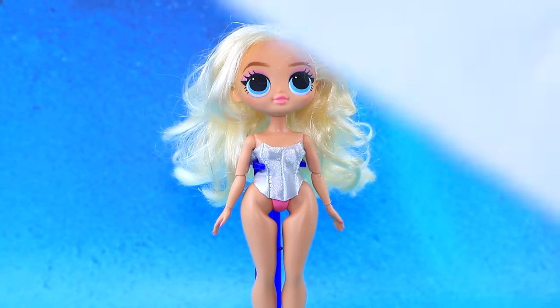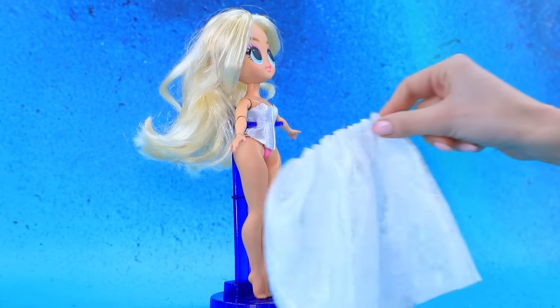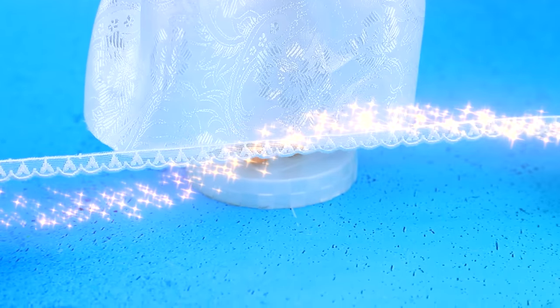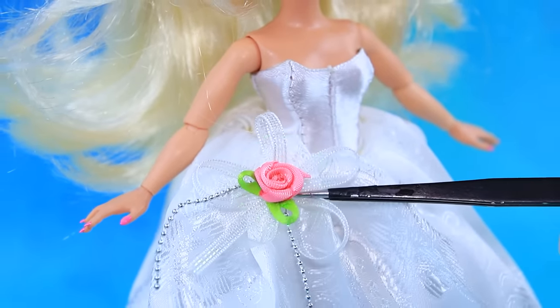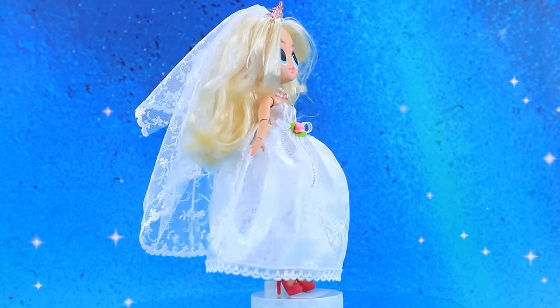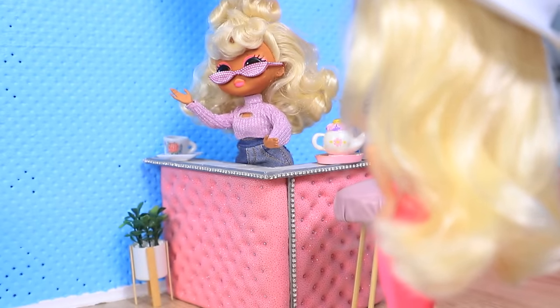Let's put it together, try it on — wonderful! Decorate with lace. The bride needs a veil. Barbie, you look amazing! Thank you. I will find the perfect dress here. Good afternoon. Hi!